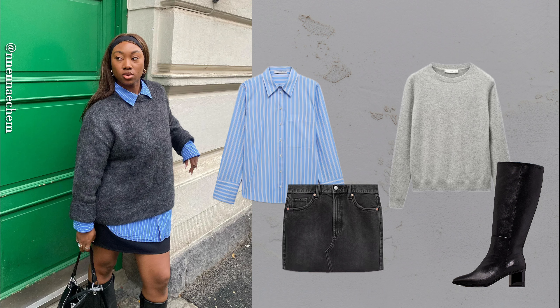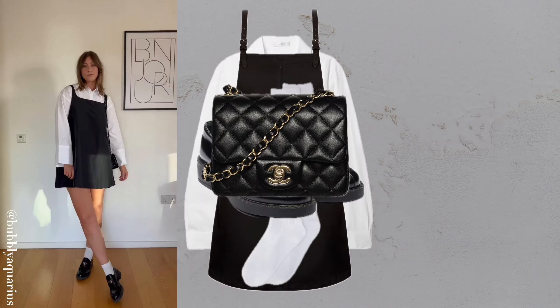Jumper, matching skirt and knee boots. A knitted set with knee boots makes dressing up effortless, elegant and easy, especially on busy mornings.